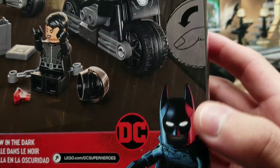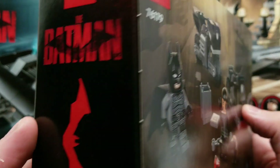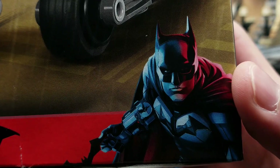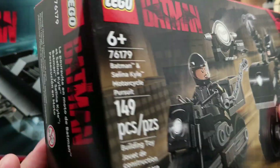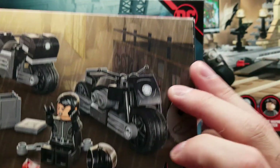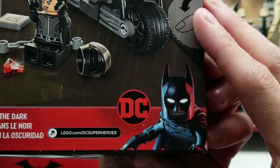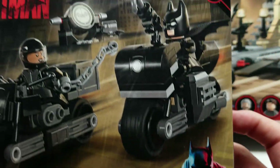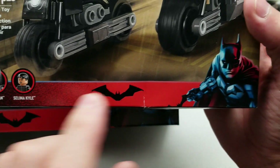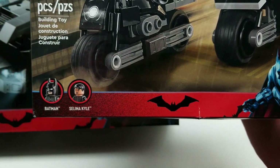I'm definitely digging that. Look at that symbol! This is a Lego version — how awesome is that? I love how they always do that — a Lego version side by side. Super cool, that looks great.